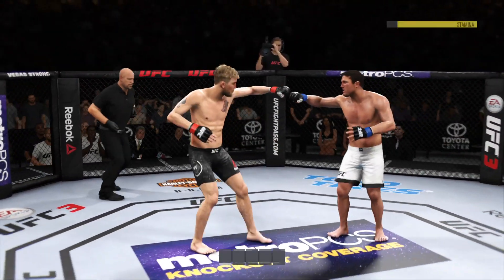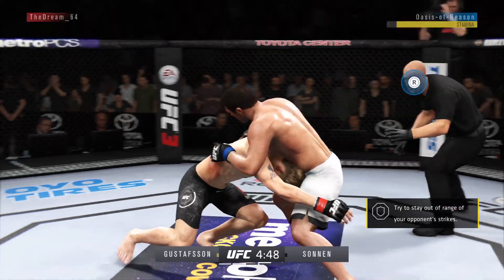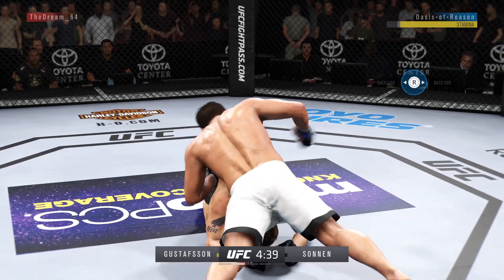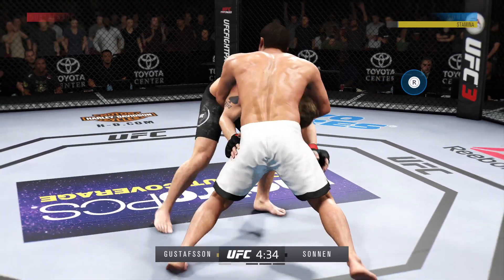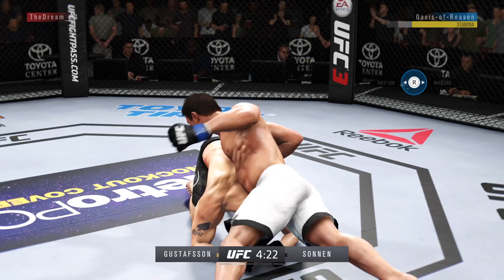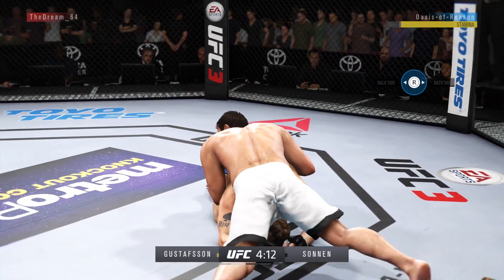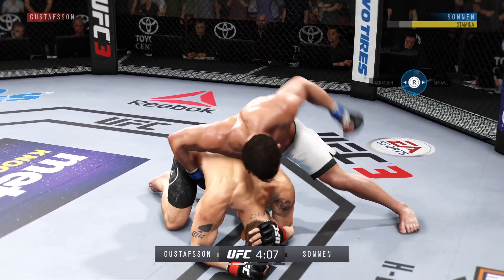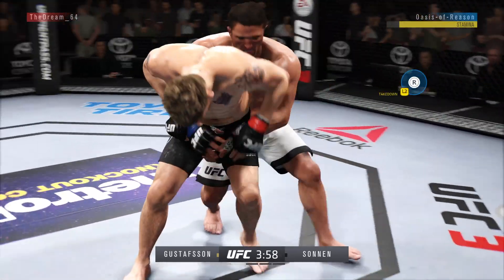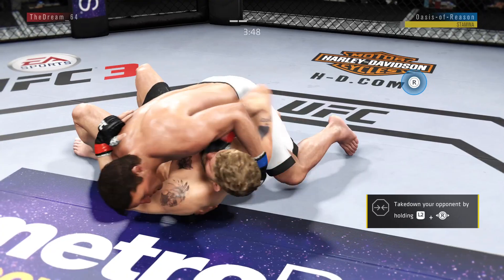Second round underway. Takedown attempt there. Excellent movement on the ground here — constantly moving, constantly staying busy. Look at the bruising on his torso. Nice punch to the body. Good shot to the body and he's going to try to take the back. Chael has worked very hard to get his opponent's back. Now he has it. Let's see how he chooses to proceed.